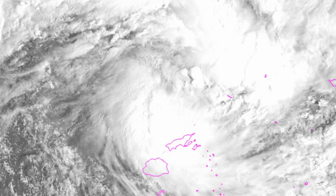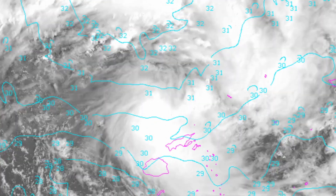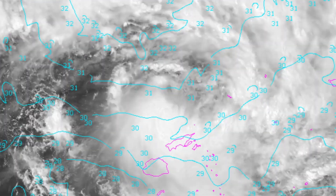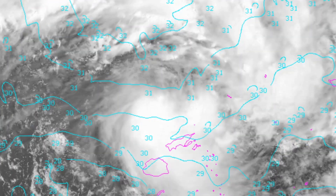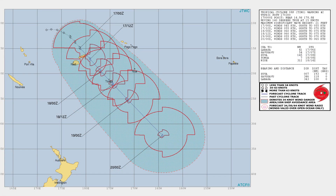Over the last six hours, animated multi-spectral satellite imagery depicts a consolidating system with deep convective banding wrapping tightly into a partially exposed low-level circulation center, which supports the current position with fair confidence.